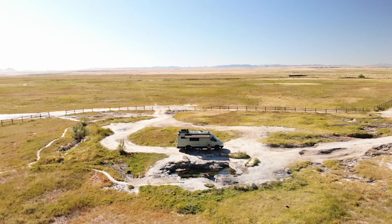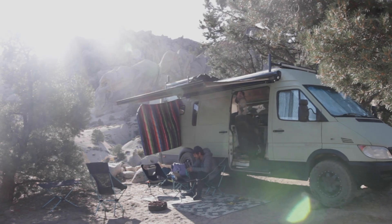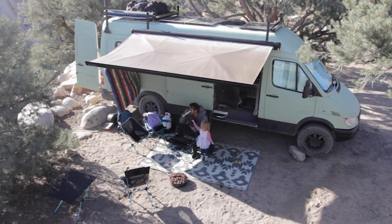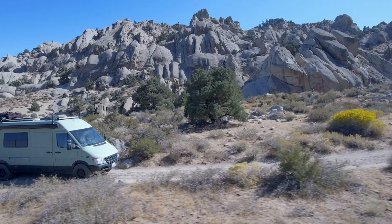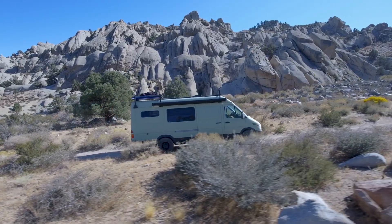It is a Dodge Sprinter 2004 with a 158 wheelbase. On the outside, first off is the paint job. This is a Raptor liner — it's a truck bed liner that's super durable so we can drive through bushes, trees, whatever and not get pinstripes down it.